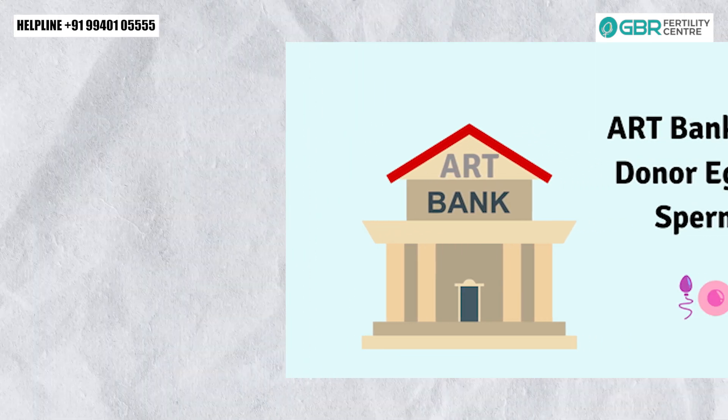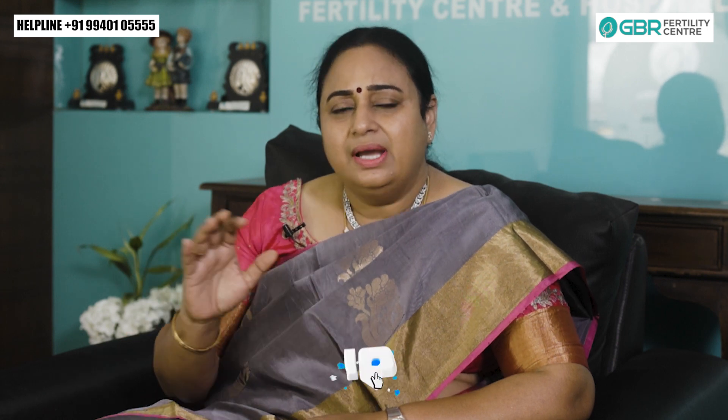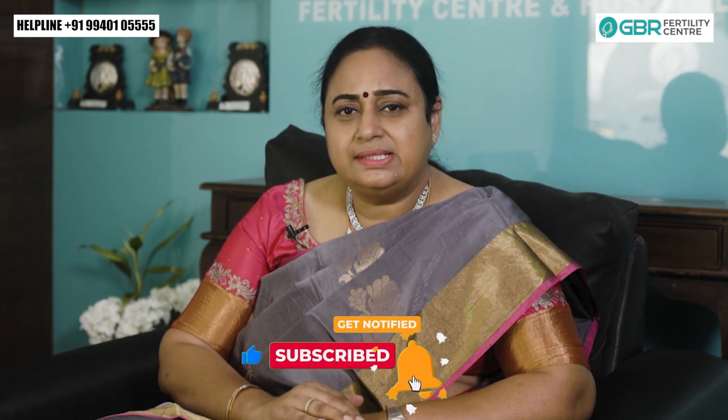If you take that route, you have to follow the ART Bank. That is the donor program. The donors need to be recruited, screened, and have proper documentation. Therefore, there is the ART Bank, and we will be registered in the ART Bank. Then we will know how to get donors. This is the Surrogacy Center — the Surrogacy Center has not been licensed separately, and there is no separate licensing for all the ART centers.